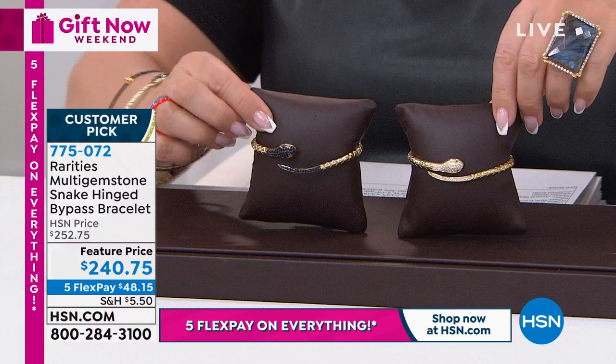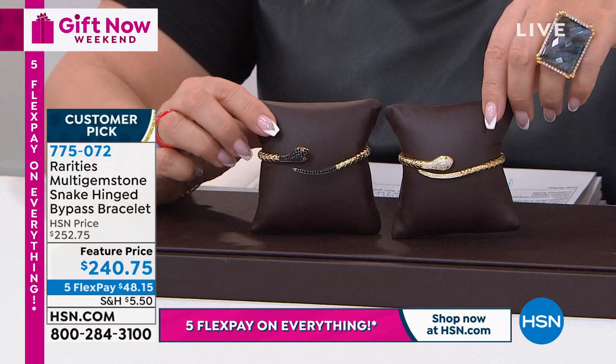There's only three necklaces left. A lot of you follow her on social media and shop before the air. If you're wondering how you missed the lapis ring - that's how. Item number 775072 to order. You need to have the item number. This is a perfect five-star customer pick.